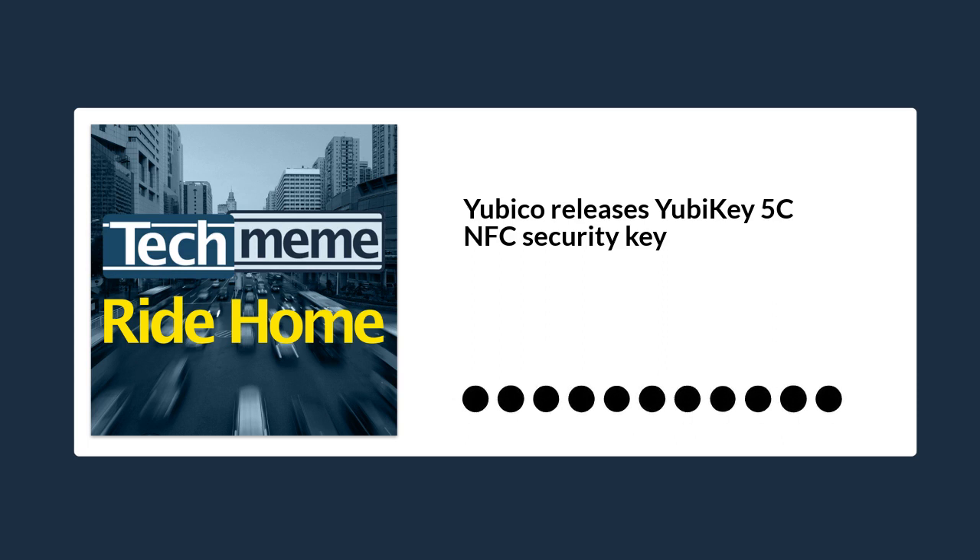Let's end today with some good news and then some continued bad news. First, the good news. Yubico today launched the YubiKey 5C NFC security key. For $55, you can get a USB-C security key with NFC built right in, with support for iOS, Android, Windows, macOS, and Linux.